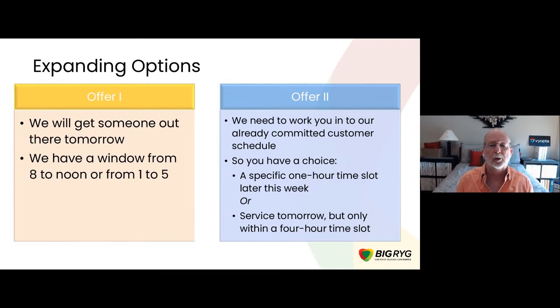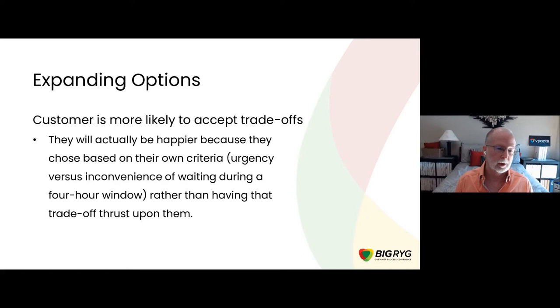Think about two different ways the provider can offer options. One: 'We'll get someone out there tomorrow, but you need to be available sometime between 1 and 5 — the tech will drop by when he has a gap in his schedule and we can't tell you when.' The alternative: 'We have a full schedule but we can offer you a choice. If you need a specific, more limited slot, we can do that, but it'll be later this week. If you absolutely need us out there tomorrow, we can do that, but we'll have to give you a longer window.' The research shows customers are actually happier because they get to choose based on their own criteria.